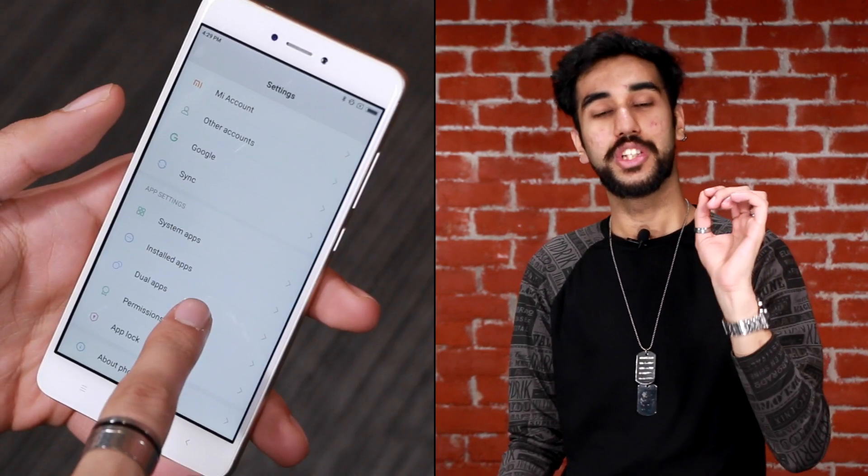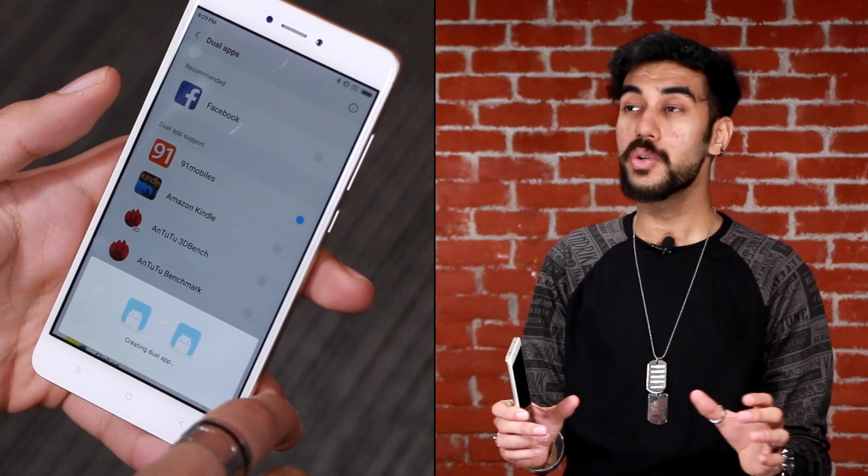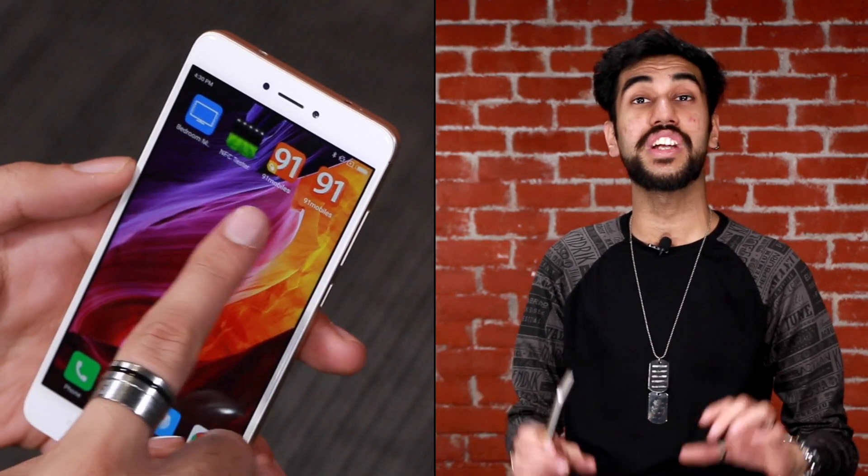What about that time when you want to run two different WhatsApp accounts on the same phone? You've got a dual SIM slot, so why not avail them? Why buy a separate phone to run a different account on WhatsApp? You shouldn't, because the dual app feature in the settings menu can clone any application and allow you to run two different instances and two different accounts on it.